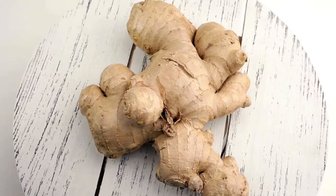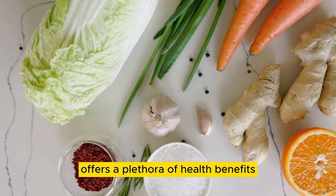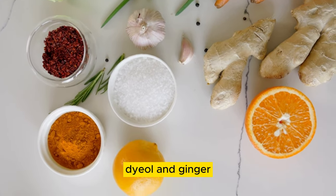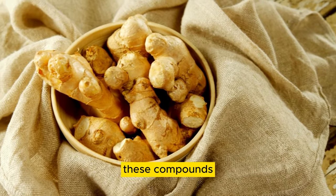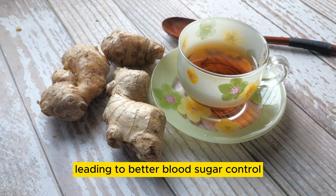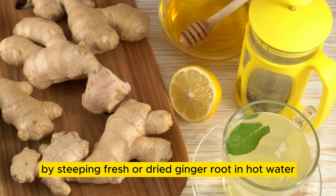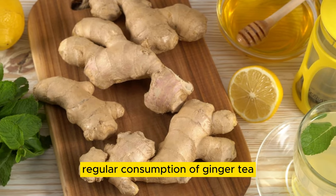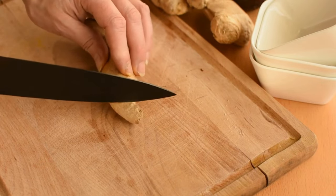Number 06: Ginger Tea. Ginger, a pungent and aromatic root widely used in culinary and medicinal practices, offers a plethora of health benefits, including its potential to lower blood sugar levels. Active compounds like gingerol and gingerdiol in ginger have been studied for their effects on blood sugar regulation and insulin sensitivity. These compounds are believed to stimulate glucose uptake by cells and improve insulin sensitivity, leading to better blood sugar control. Regular consumption of ginger tea has been associated with reduced fasting blood sugar levels and improved markers of glucose metabolism.